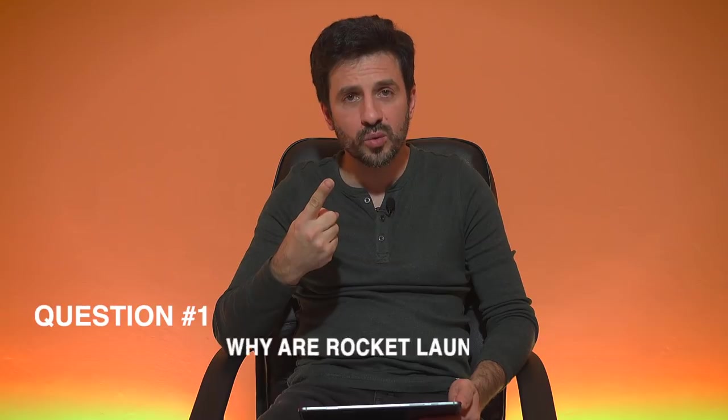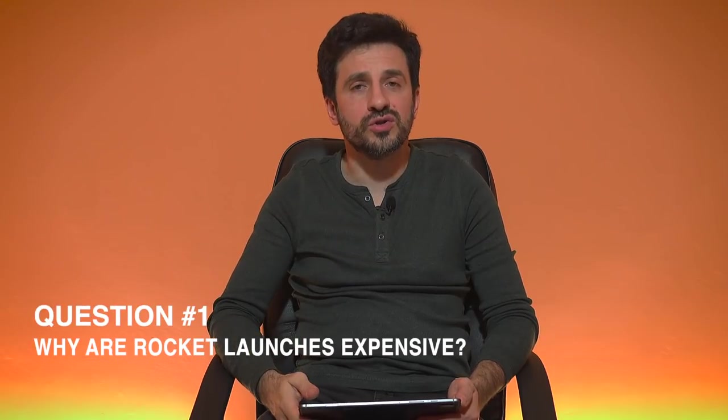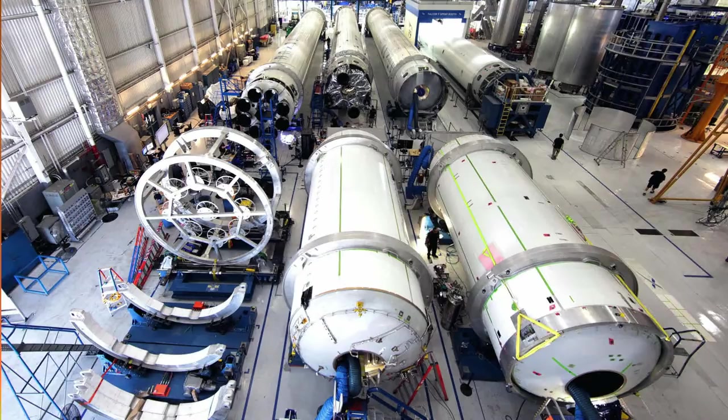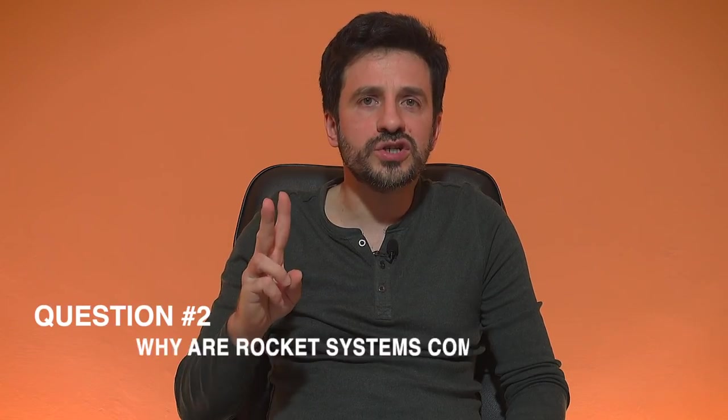Therefore, we started to ask ourselves four fundamental questions. The first question was: why are rocket launches expensive? The rocket launches are expensive because the vehicles, the fabrication, and the launch operations are very complex, and complexity leads to high cost.